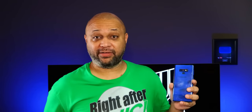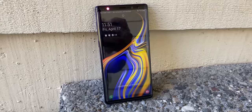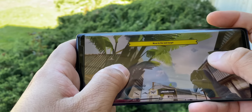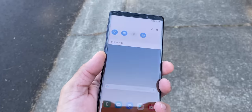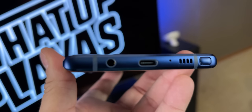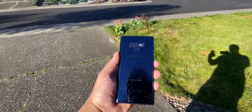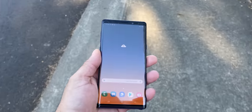The Galaxy Note 9 was released in 2018. It has Gorilla Glass 5, an IP68 rating, a Super AMOLED display at 6.4 inches — remember when a 6.4-inch screen was considered large? Snapdragon 845, 128 gigs of storage, 6 gigs of RAM, an 8-megapixel selfie cam, with a 12-megapixel main and 12-megapixel telephoto lens, and a headphone jack. The S Pen fingerprint scanner is on the back and there's a 4000 milliamp-hour battery. The screen is super clear and clean — that Super AMOLED display is really nice.